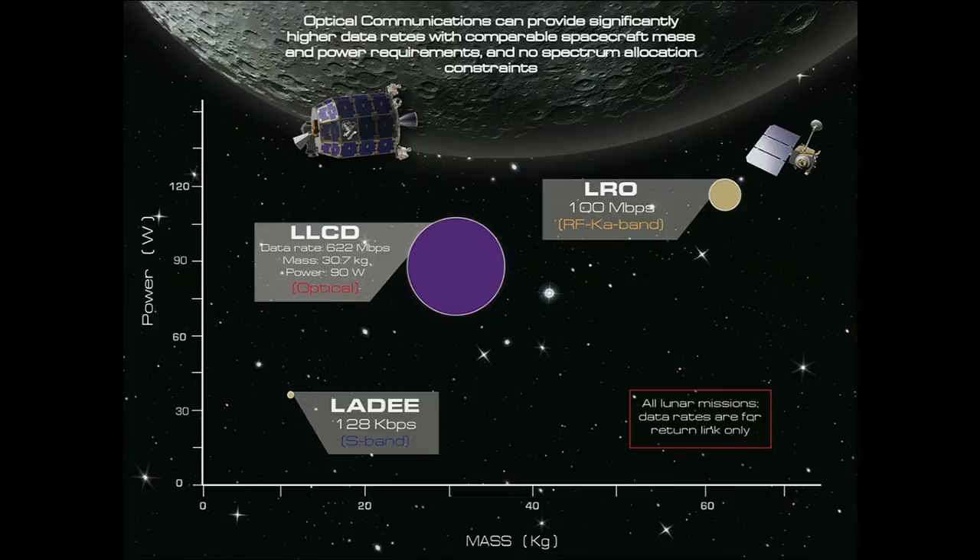Comparing to the state-of-the-art radio system flown to the moon — the Lunar Reconnaissance Orbiter's KA-band system at 100 megabits per second — our system demonstrated 622 megabits per second downlinked from the moon. LRO required over 60 kilograms for their system including the gimbal, arm, antenna, and TWTs. While we could transmit six times as much data, we used half the mass and 25% less power. Optical comm means you can put more instruments on your spacecraft.